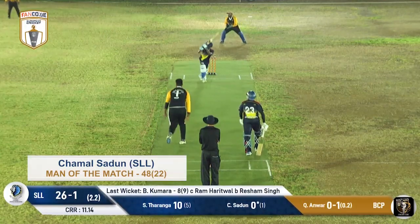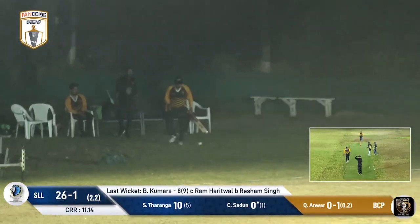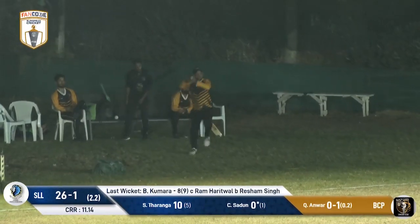Runs in for the third delivery of the over. This one just tucked away, and Jamal Sadun gets an early boundary — a good start for these Sri Lankan Lions.